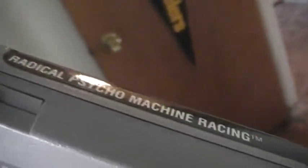Another Super Nintendo game — Radical Psycho Machine Racing. It's not that fun. Super Mario World — awesome game, for the Super Nintendo. Bought this for, I think, $10.